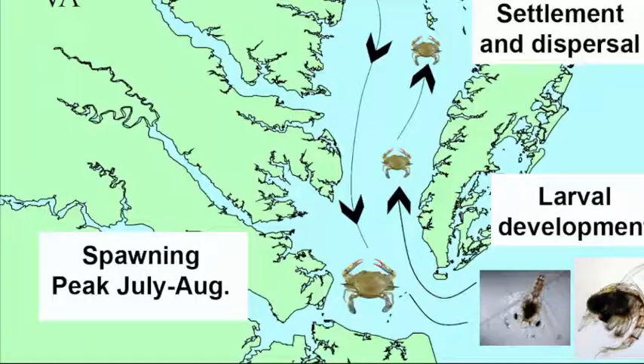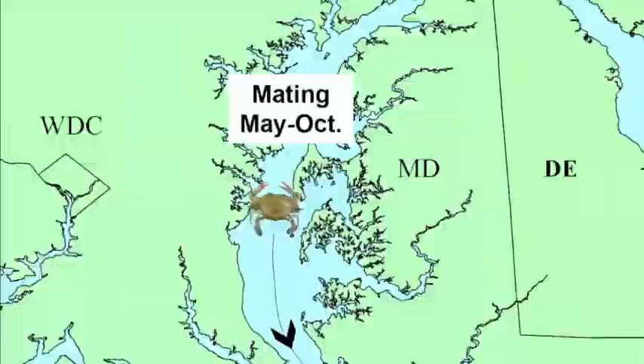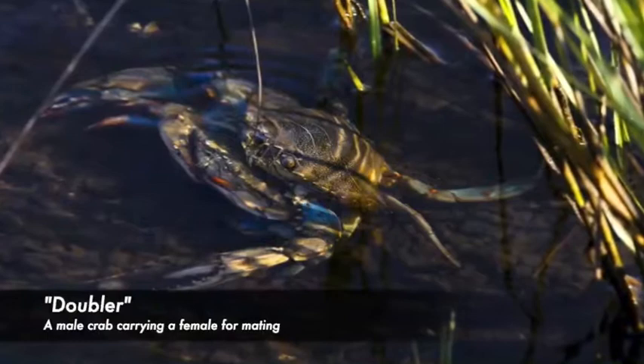Their annual activity on the Bay, from spring to fall, lines up almost perfectly with the molting season of the blue crab. As May wears on, blue crabs will molt and mate in the warm, shallow grass flats of the lower bay.